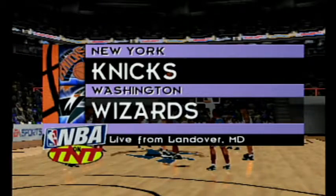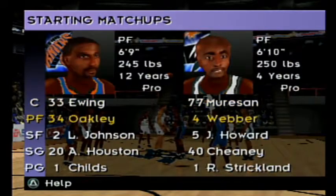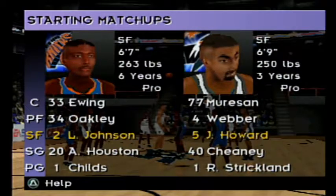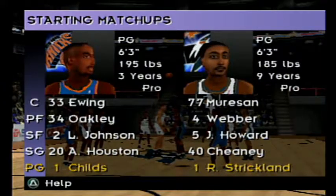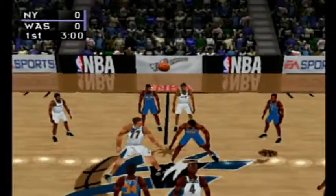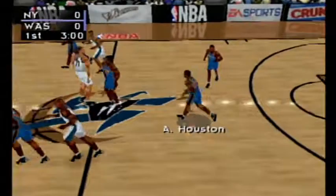Exhibition game between the New York Knicks and the Washington Wizards. Here are tonight's starters. Welcome to the game. I'm Vern Lundqvist. The ball goes to the Knicks.